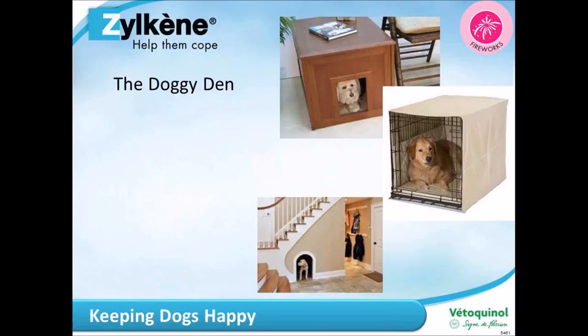Zylkene can also help keep your cats happy, and I'll talk about it a little more later. Moving on to dogs — we recommend a doggy den. This is somewhere big enough for the dog to stand up, lie down, turn around, and be comfortable. Dog crates are often a good idea if you can get one big enough for your dog — somewhere for them to feel secure, their safe haven.